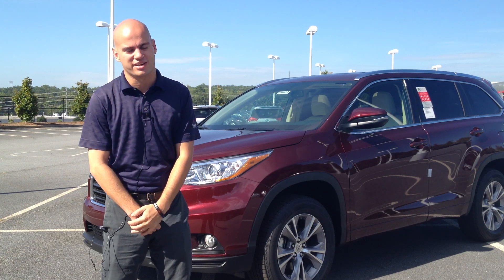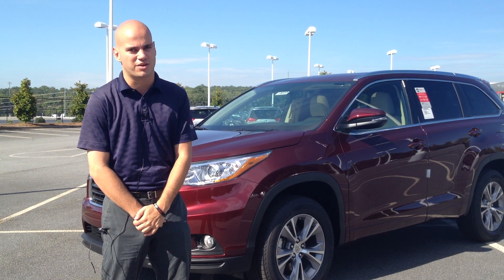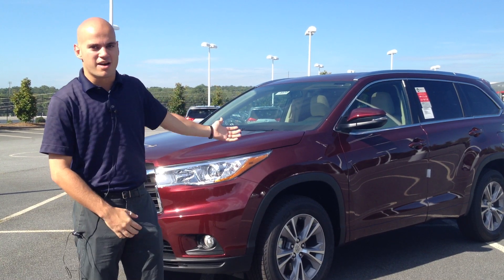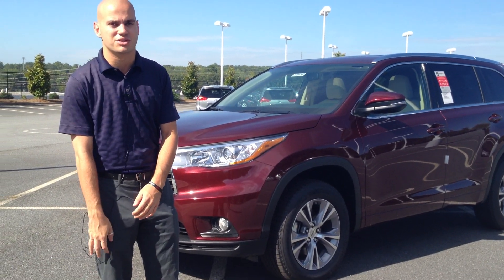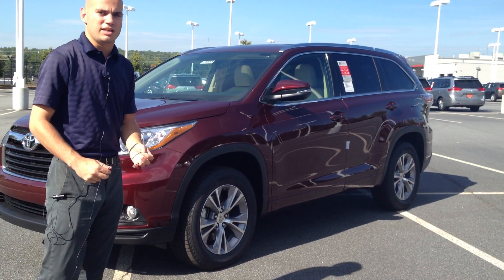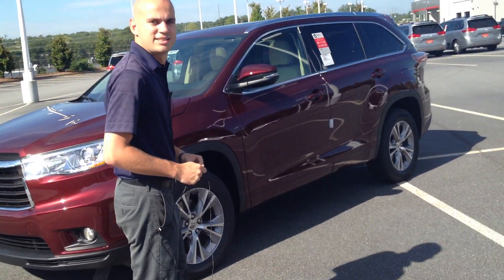Hey there folks and welcome to Marietta Toyota. My name is Stephen Heim and I'm here today to bring you the featured new Toyota of the week. Behind me we have a 2015 Toyota Highlander XLE in Ooh La La Rouge. This is an incredibly nice vehicle with a variety of extremely nice features.